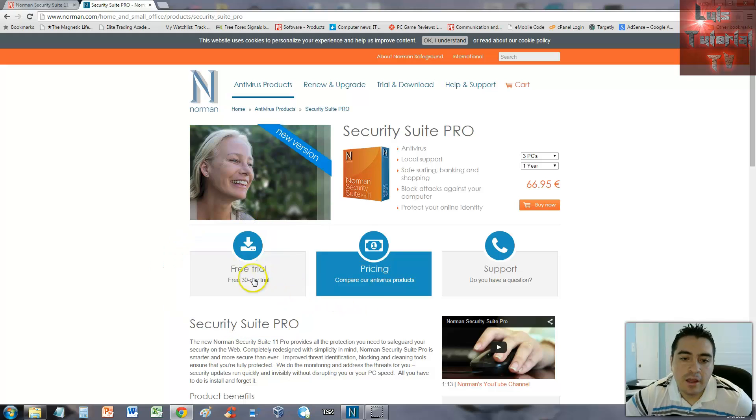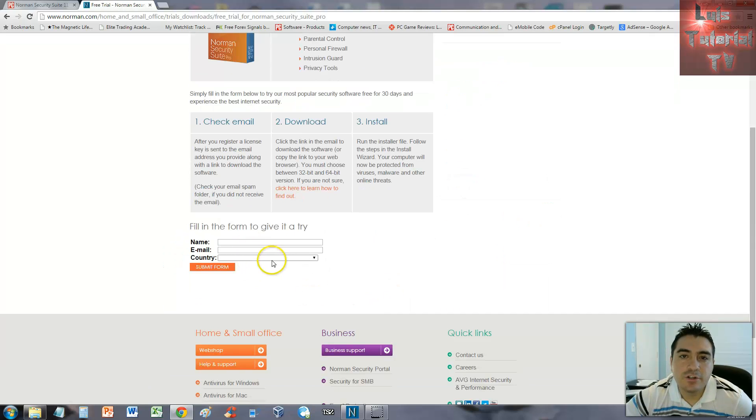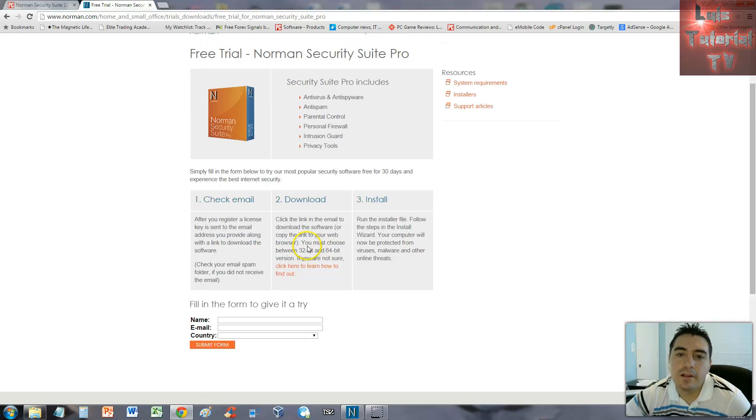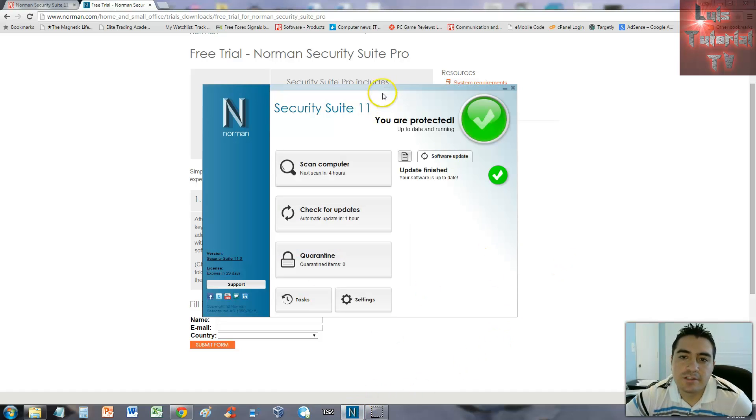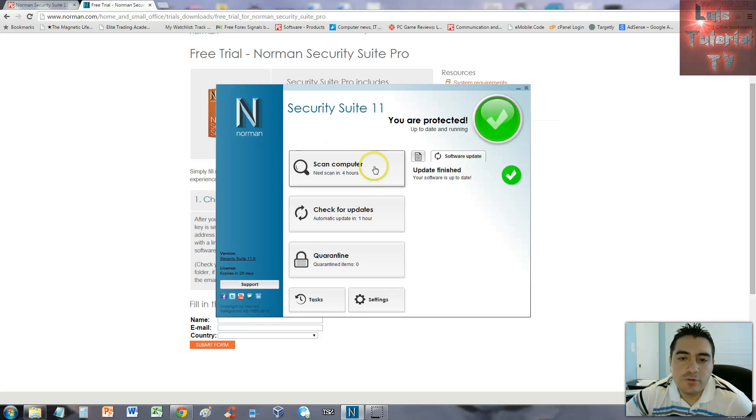When you click the free trial button, it'll ask for your name, email, and country. They'll send you a confirmation email, and once you confirm your account they'll let you download it. Once you download and install it, this is what it looks like — this is the free trial.